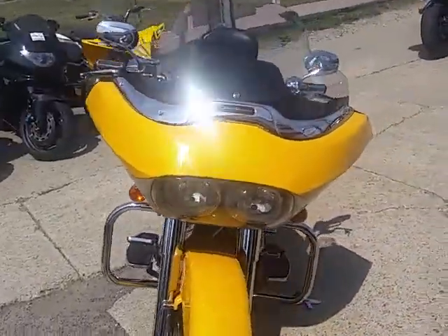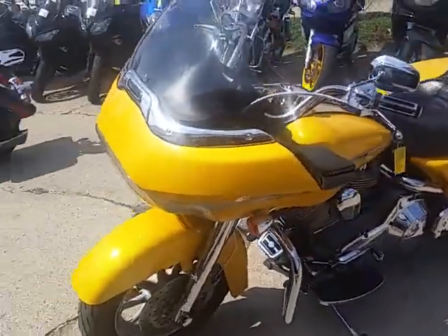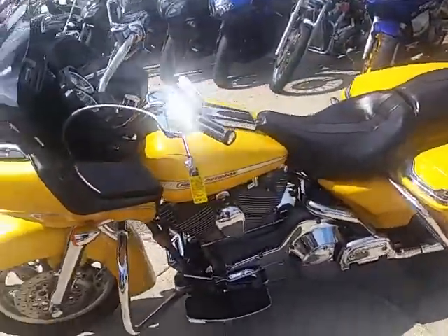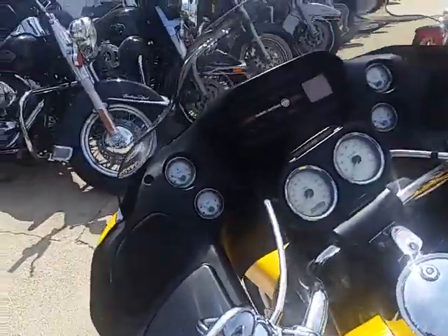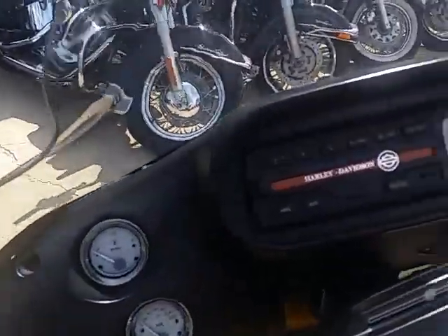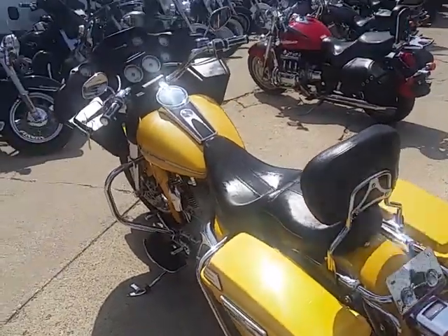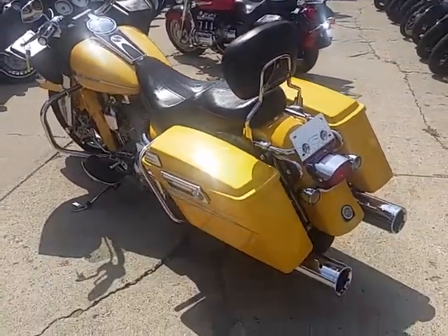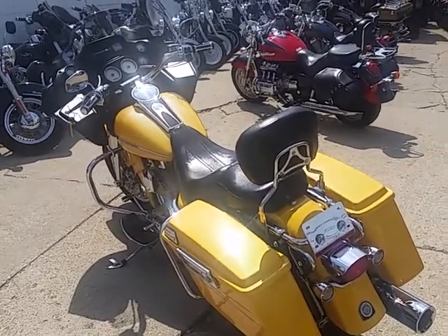Only $8,900. Check this bike out along with 400 other used motorcycles, of which 150 of them are Harley-Davidsons. Approvalpowersports.com, or give us a call at 810-648-9500. Give us a call, guys.